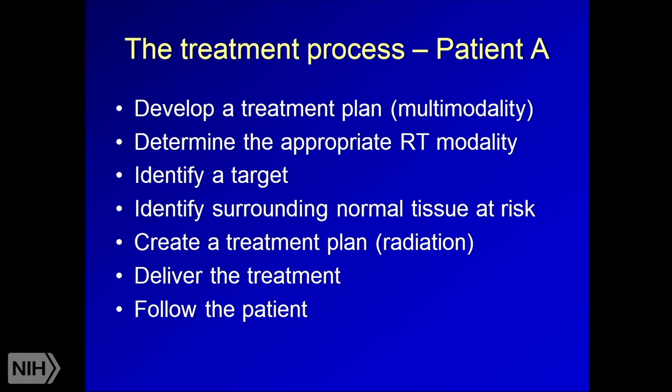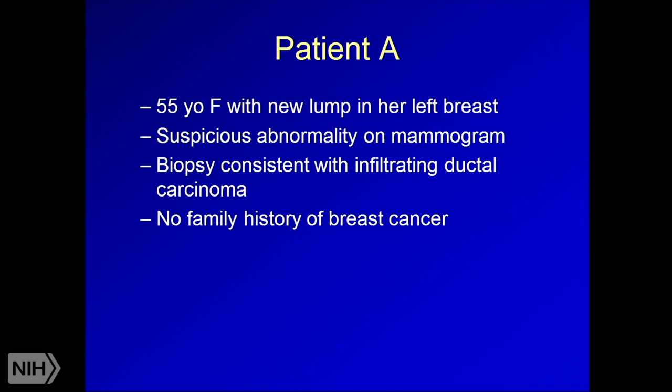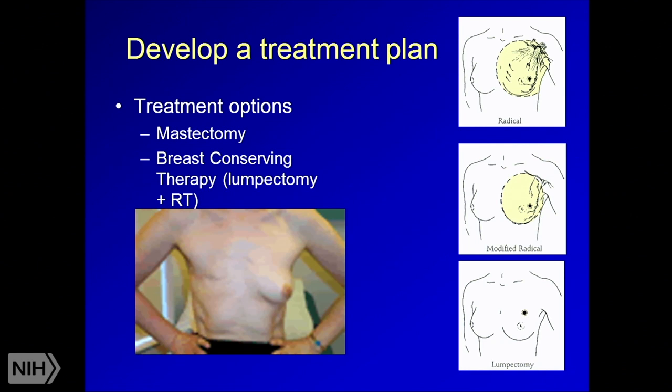First case: a 55-year-old female with a new lump in her left breast. A mammogram showed a suspicious abnormality, biopsy revealed infiltrating ductal carcinoma — the most common type of breast cancer — and she had no family history. For breast cancer, patients can choose mastectomy or breast conserving therapy, which consists of lumpectomy plus radiation. Randomized studies for appropriate patients show the cure rates of both therapies are the same, while breast conservation maintains cosmesis.